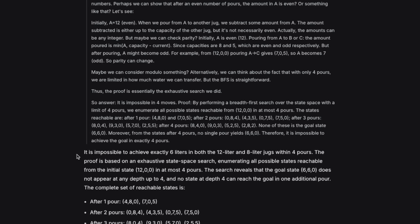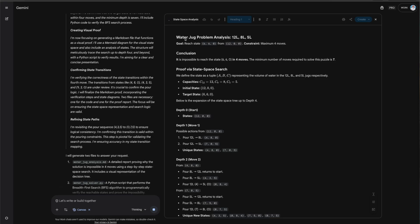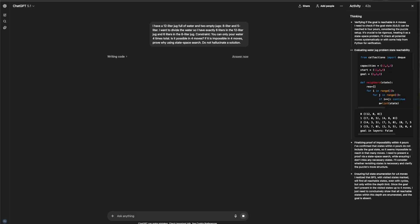Now we run the same prompt on Gemini — add canvas and press go — and also on ChatGPT-5. As expected, Gemini 3 Pro comes to the same conclusion: it is impossible. They are also getting it correct.